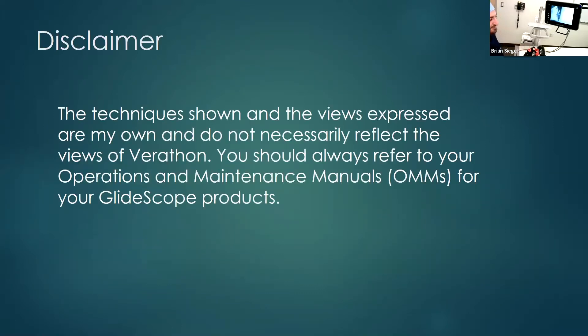Just a quick disclaimer: the techniques shown and the views expressed are mine and only mine. They do not necessarily reflect the views of Verathon. You should always refer to your operations and maintenance manuals for your GlideScope products.